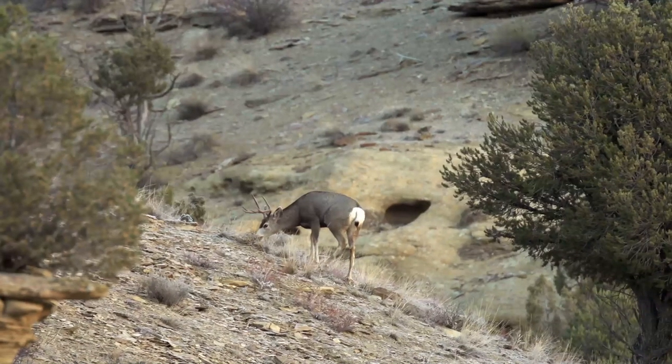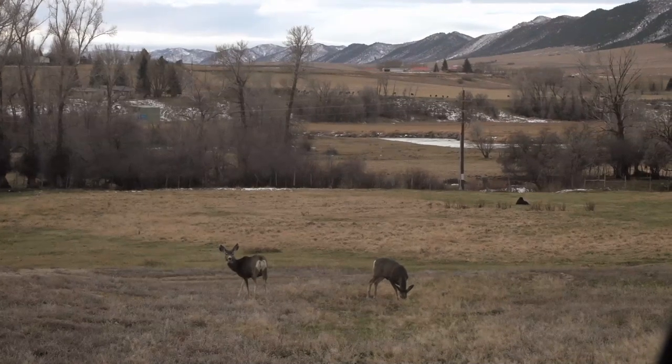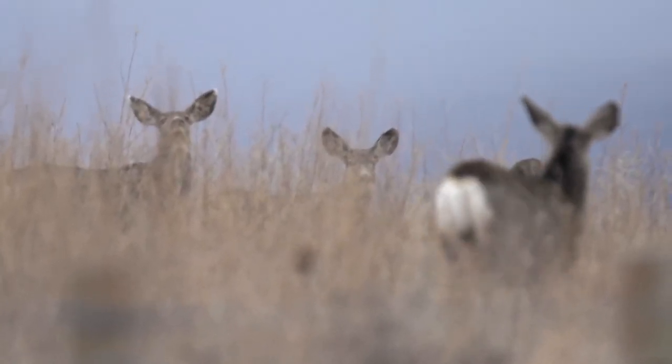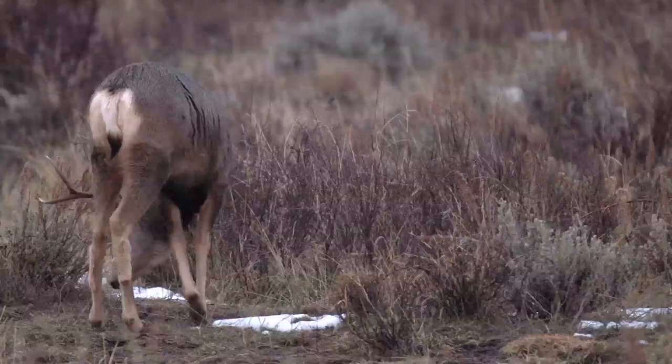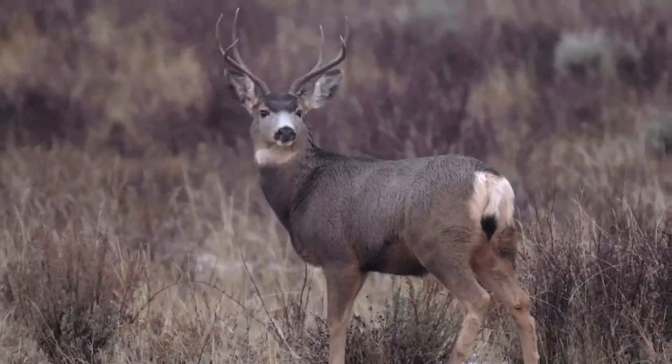The mule deer populations here and pretty much throughout their range in the western United States have declined anywhere from 50% to possibly 70% in the last 20 to 30 years. The exact reasons are not completely clear, but there are a lot of factors that have been related to that decline.